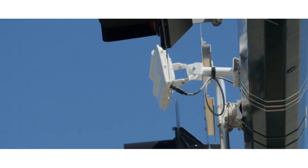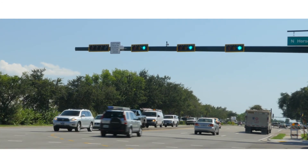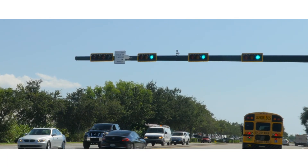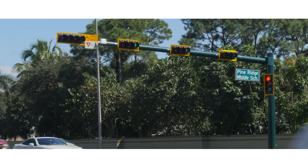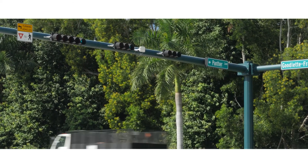The ease of installation and the fact that one advanced sensor protects an entire approach without trenching or ducting made Smart Sensor Advance the economical choice, and its safety benefits made it the default choice for advanced detection in Collier County. We watched it for several months and it was trouble free and it worked flawlessly. So we decided that we would put it into our specification for traffic signals in Collier County, and we've been installing it at intersections since then.